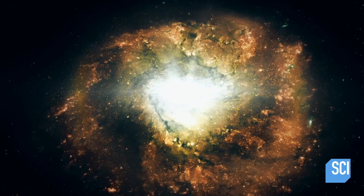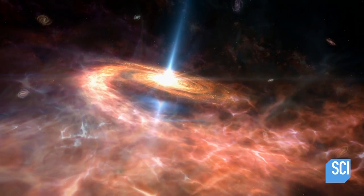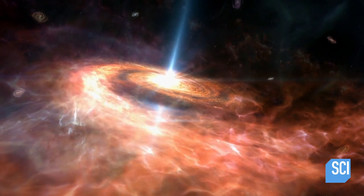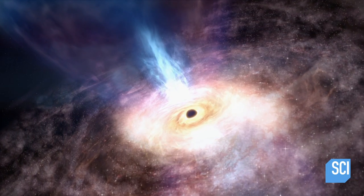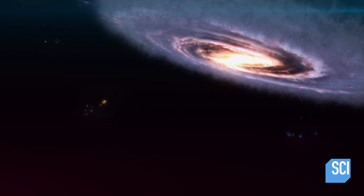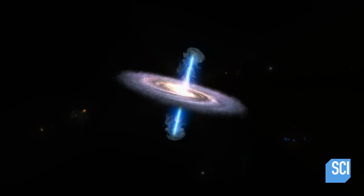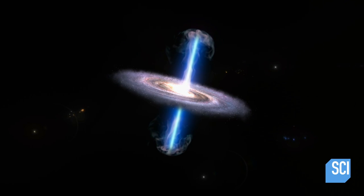Supermassive black holes in other galaxies might offer clues. Black holes at the centers of galaxies go through different phases — they can be either active or calm. When a black hole goes through an active phase, it is actively feeding on material around it, which means it's growing and also gives off huge jets of radiation. At the current time, Sagittarius A-Star is what we call quiescent — it's quiet. There is some material swirling around it, but really not very much.